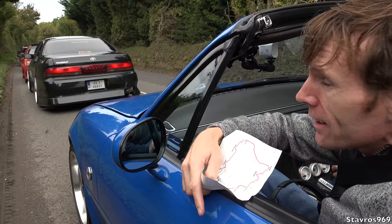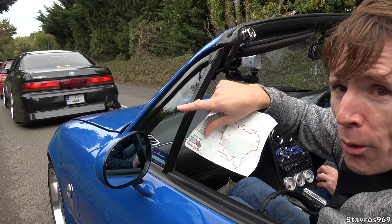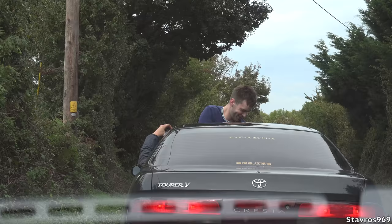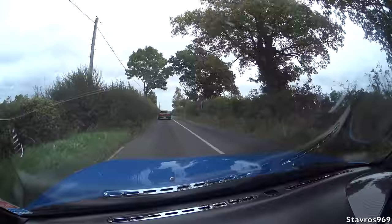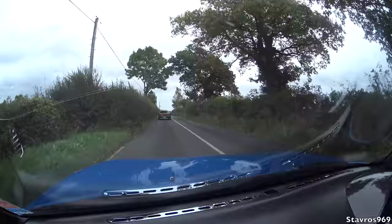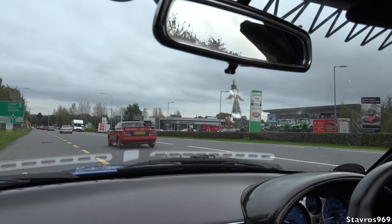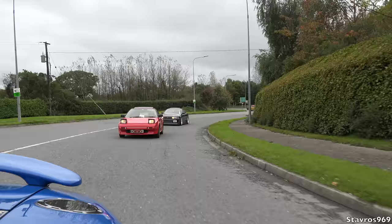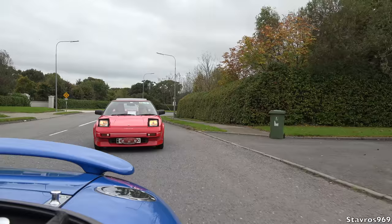We've got the 1994 Toyota Cresta, Japanese import, a Tourer V ahead of us there guys. They're all just turning right here and making our way back to Enniscorthy. We've made it back — that's where it all started this morning. And we have a Toyota MR2 behind us there.